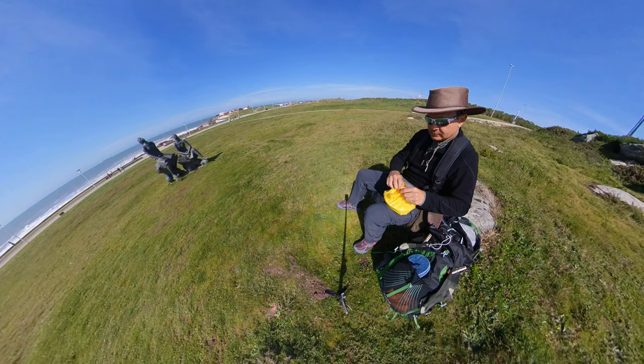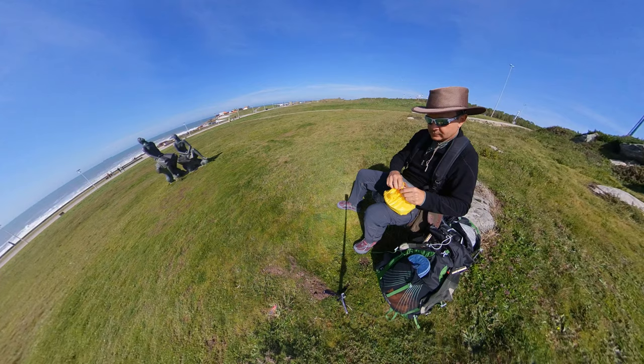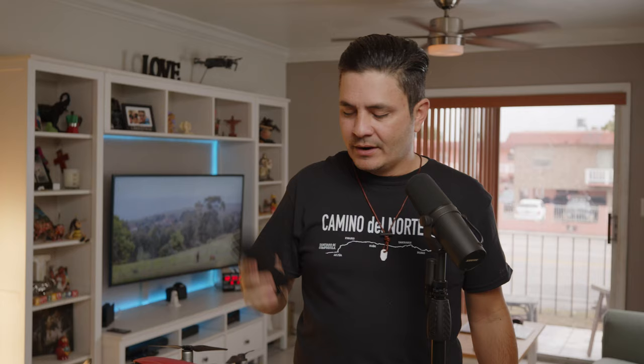By the way, the wind did blow the Insta360 ONE X over a few times too — thank God it was always over grass. You can see a few shots where the camera just fell over and hit the ground hard, but it didn't crack the lens. It would have completely altered the way that I do my vlogs had I lost that camera on the Camino Portuguese, which was where I dropped it for the first time.